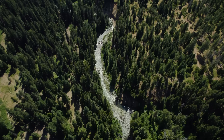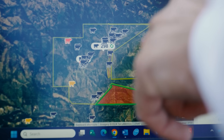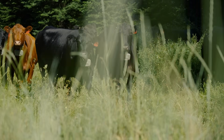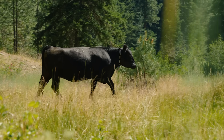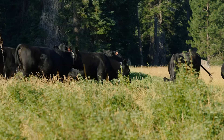The way that our virtual fencing works is we have base stations that are able to communicate to the GPS receivers that cattle have on their collars. When the cattle start to approach those zones that we want to exclude cattle from, they will get a humane pulse to allow them to react and turn the other direction.